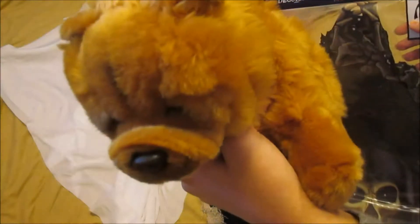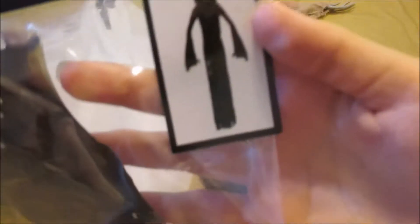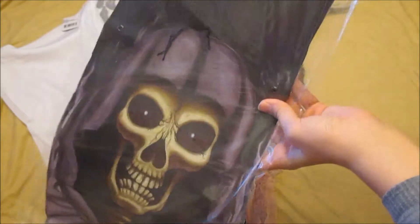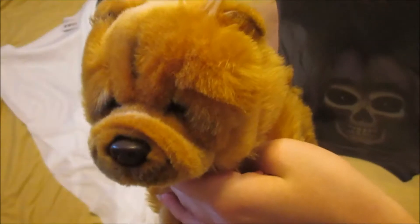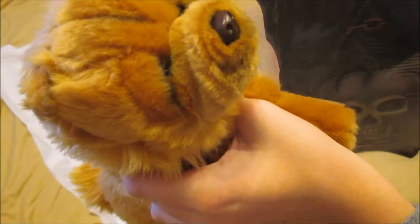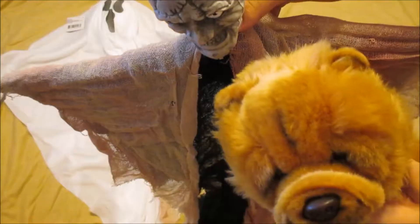Now getting into the big guys — we have this paper jointed cutout. It doesn't say what he is but he's kind of a skeleton grim reaper type of guy. He's all folded up and these are really cool to hang in windows and stuff. I don't know if he's new for this year or if we just didn't get him last year, but he's really creepy and I really like him.